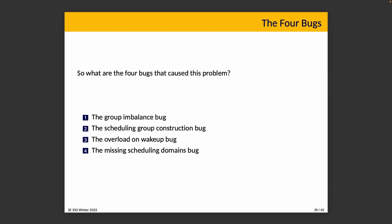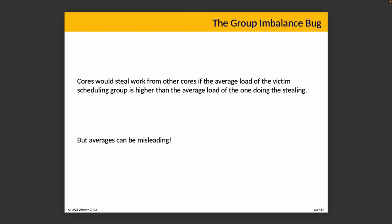The group imbalance bug: cores would steal work from other cores if the average load of the victim scheduling group is higher than the average load of the stealing group. But averages can be misleading. If three of four CPUs in one group are maxed out and one is idle, while all CPUs in another group are at 80%, the average is misleading. We shouldn't be stealing work from another group — we should be redistributing work within our own group. Or conversely, we might end up stealing tasks from a group that has an idle CPU, which we also don't want.